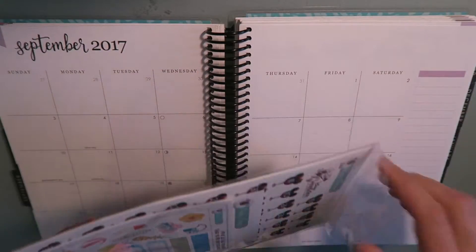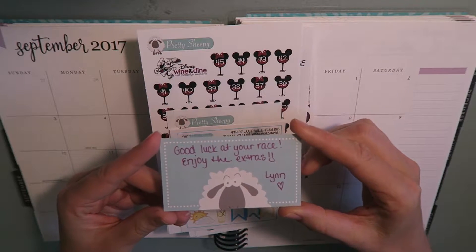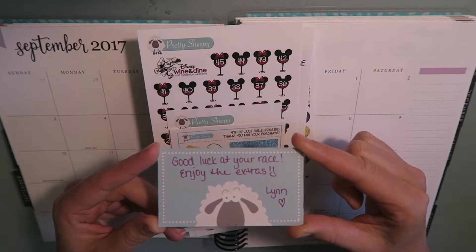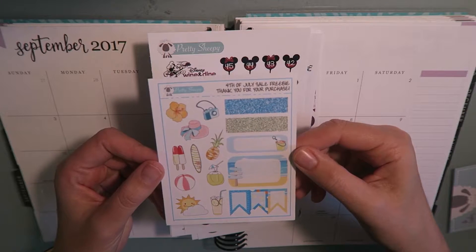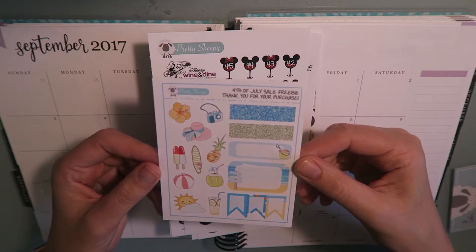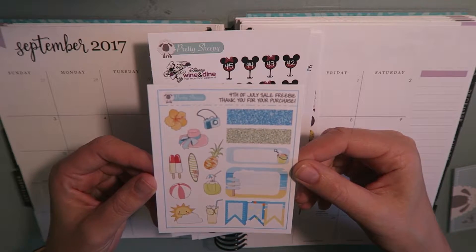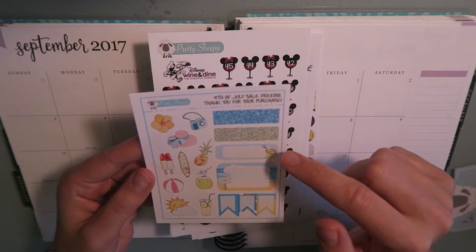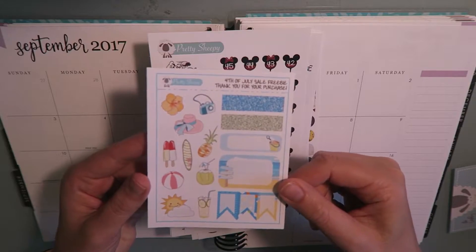So first thing I'm seeing is a little card from the shop owner, Lynn, and she said good luck with your race and enjoy the extras — so I guess she threw some extras into my package. Next we have her 4th of July sale freebies. If you ordered over 4th of July weekend, you got one of these with your order. It's some summery themed deco, some headers, a quarter box, a half box, and some little flags. Really cute, a nice freebie.